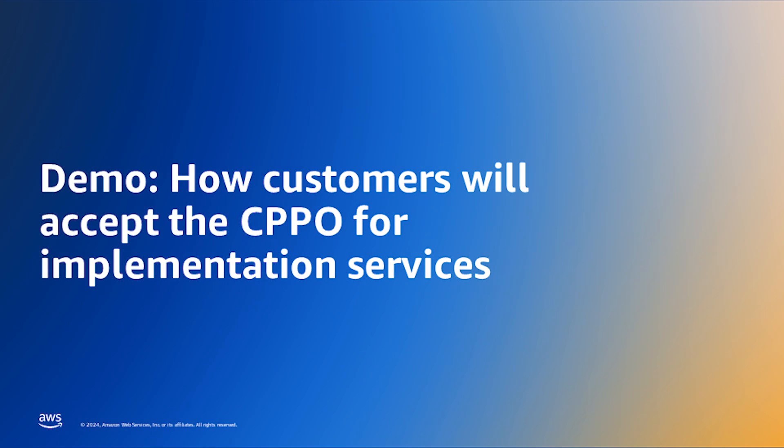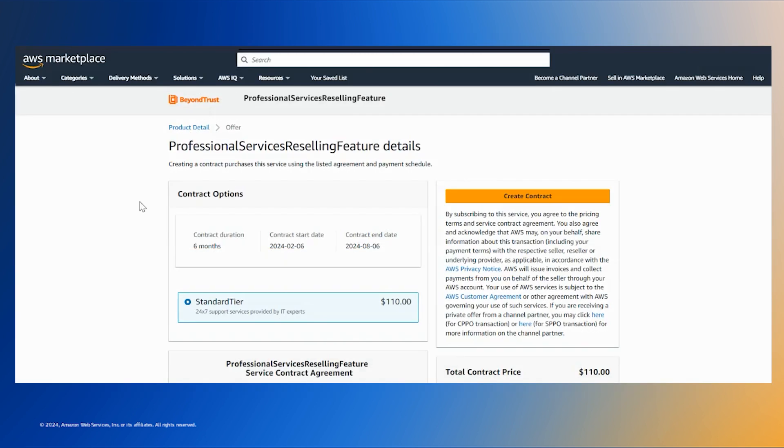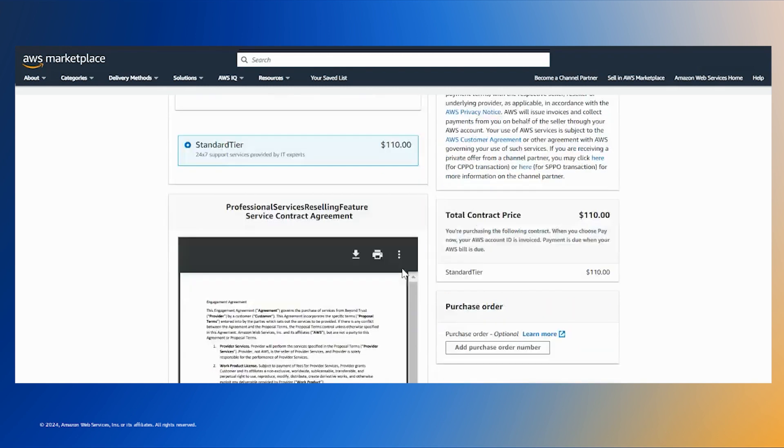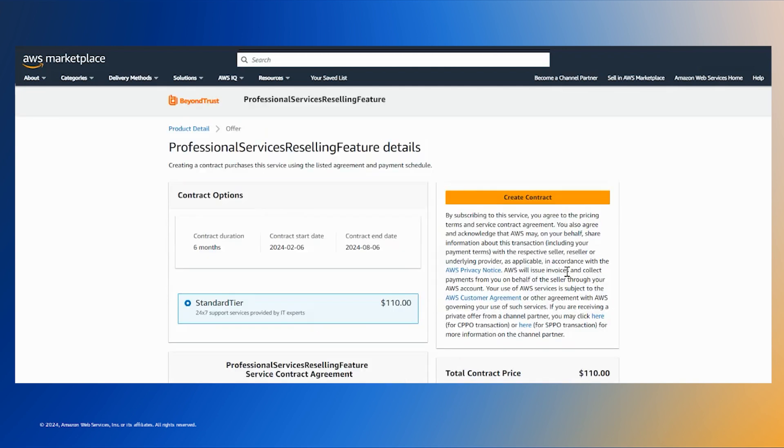Let's walk through how a customer will accept a channel partner private offer for professional services. Once a channel partner private offer has been created successfully, the buyer will receive an email notification that has all the details of the offer they are accepting — it provides them the name of the seller, the product name, and the offer details. They can log into AWS Marketplace to accept the offer. As a buyer, you can log into your AWS Marketplace console, pull up the private offer, and review all the details including the contract duration, start and end date, and pricing. You can review the agreement and the total contract price before creating the contract.